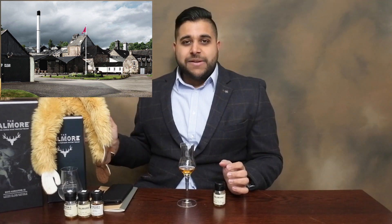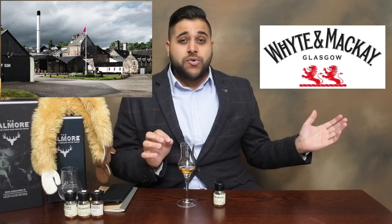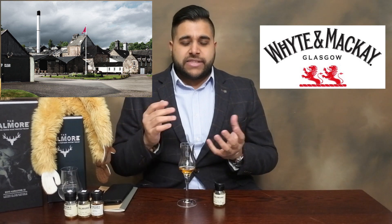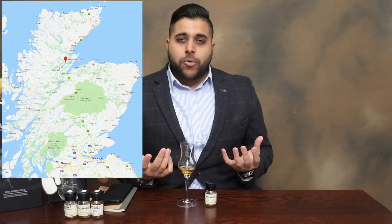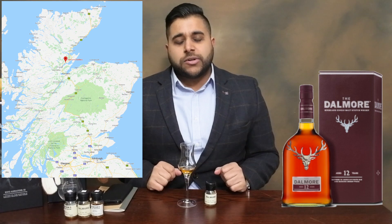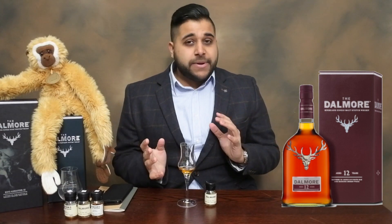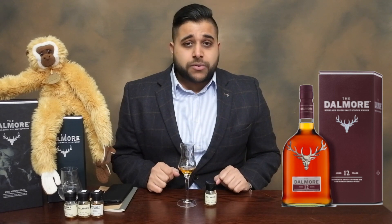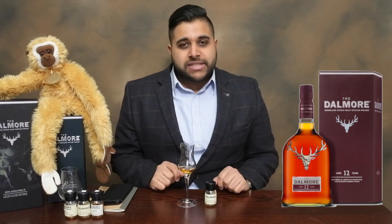The distillery itself is the Dalmore Distillery. They are owned by the parent company Whyte & Mackay, who own a blend — you'll know the blend called Whyte & Mackay — and they are located in the Highlands of Scotland. In terms of the overall price point on the 12-year-old bottle, you're looking at around about £40. It does fluctuate up and down, and sometimes you can pick it up at a very good price, even sometimes under £30 if you're looking at flash sales on some websites.